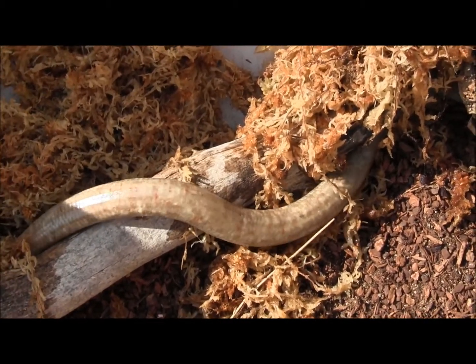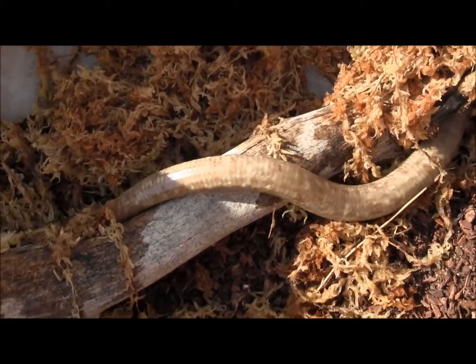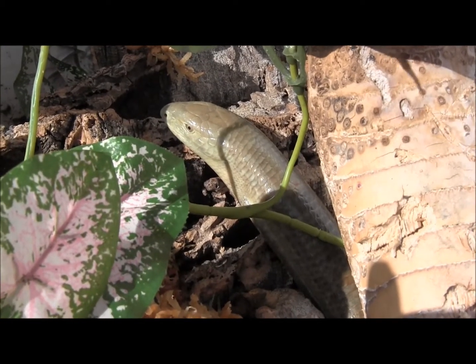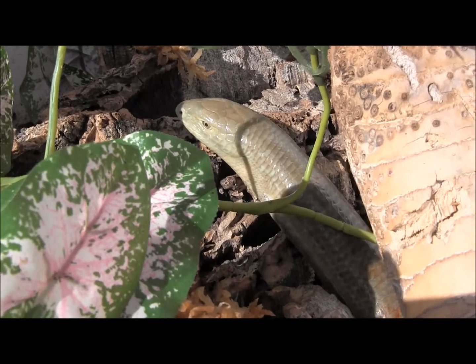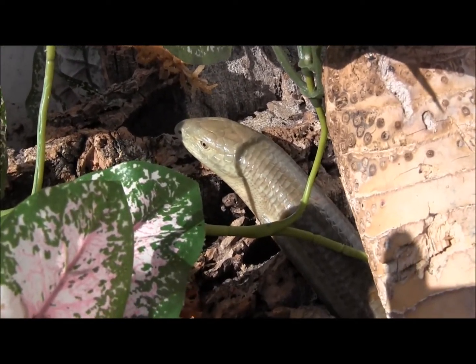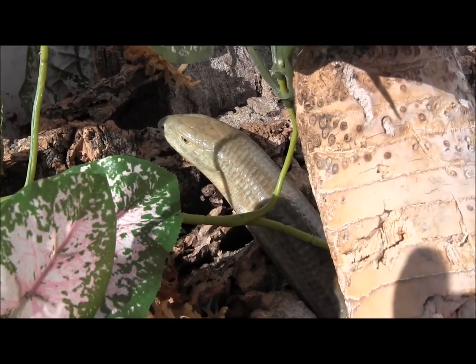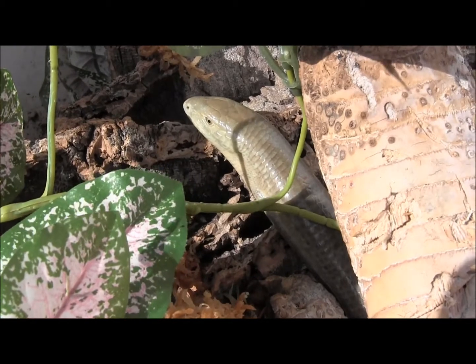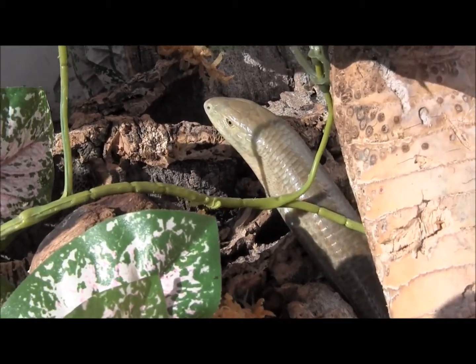If you're interested in ordering these or if you want to see all of our available animals, go ahead and visit our website at www.lllreptile.com, where we have these legless lizards as well as all of our available animals, feeders and supplies listed. Those are a few of our Russian legless lizards — a really awesome and unique pet reptile that you can get through our website.